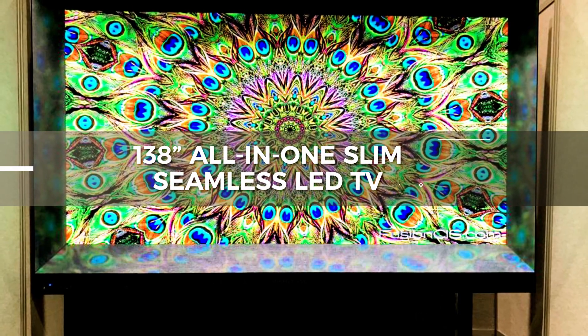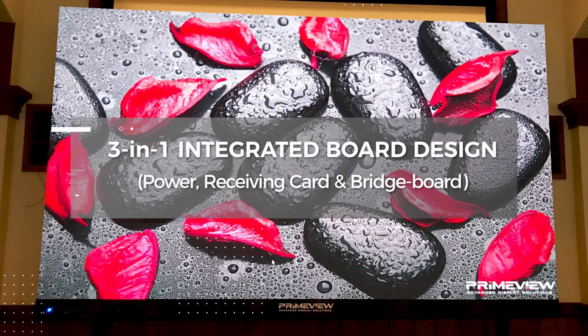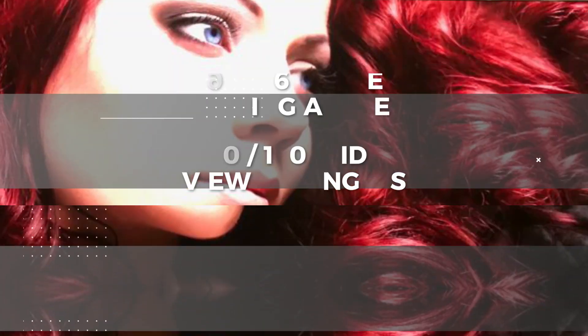Fusion Max is really targeting that 85% of the market that says, I would love to have an LED wall, but projection is just much more cost-effective. So Fusion Max is really solving the problem for the person who wants to make the right decision on a technology that he knows will last.